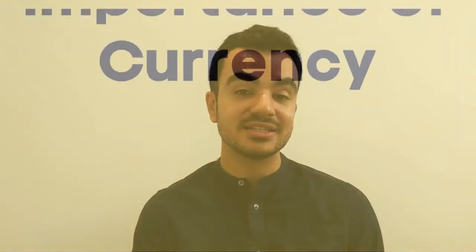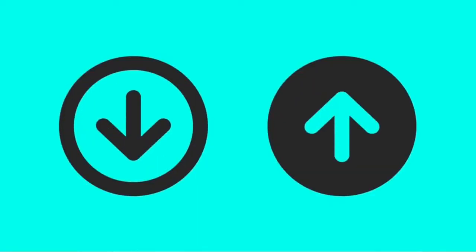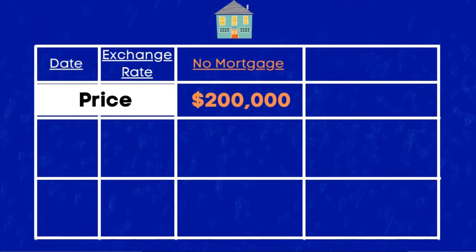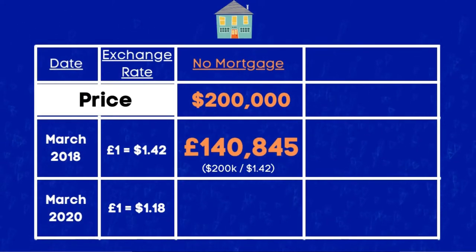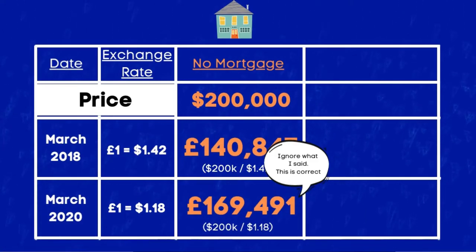The next step is to understand currencies and their impact on your foreign purchase. When making an overseas purchase you will most likely be paying in the local currency, so account for exchange conversion fees and the exchange rate — it can make your purchase significantly more expensive or cheaper as the rate fluctuates. For example, if I wanted to buy a property in the US for $200,000 outright: in March 2018 at $1.42 to the pound, that property would have cost just under £141,000. If I bought the same property in March 2020 at $1.18 to the pound, it would have cost just under £174,000 — a difference of £33,000.